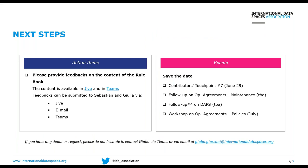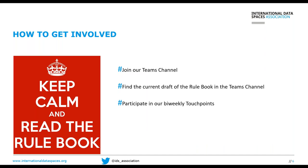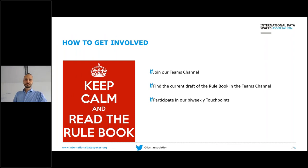Next steps: we need your feedback. Read the rulebook content, try to understand it, and provide feedback and content via our Teams channel or by email — contact Julia or Sebastian. We are also working on Jive. The next touch point is the contributors' touch point today in the afternoon. We need to follow up on operational agreements and the maintenance part. We are working on the DAPS specification in detail and planning a workshop on operational agreements and policies. Keep calm, read the rulebook, join the Teams channel, find the current draft there, and participate in our bi-weekly touch points.